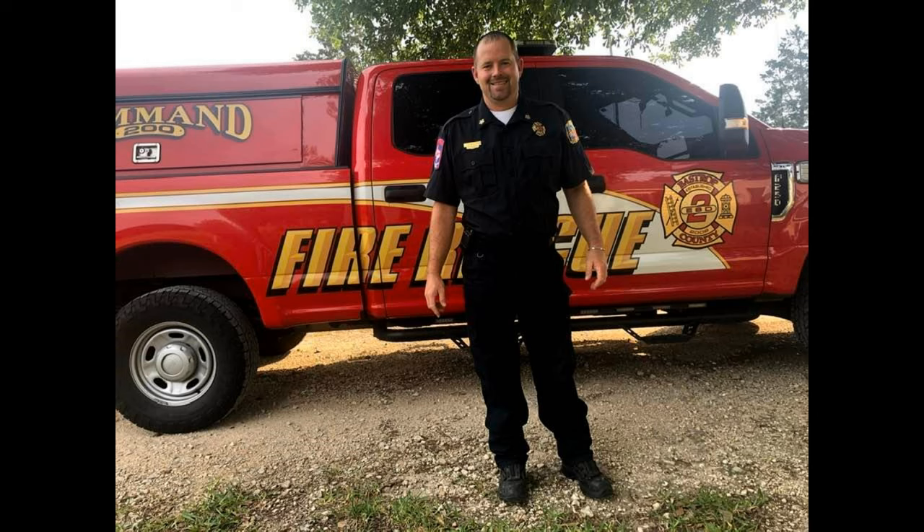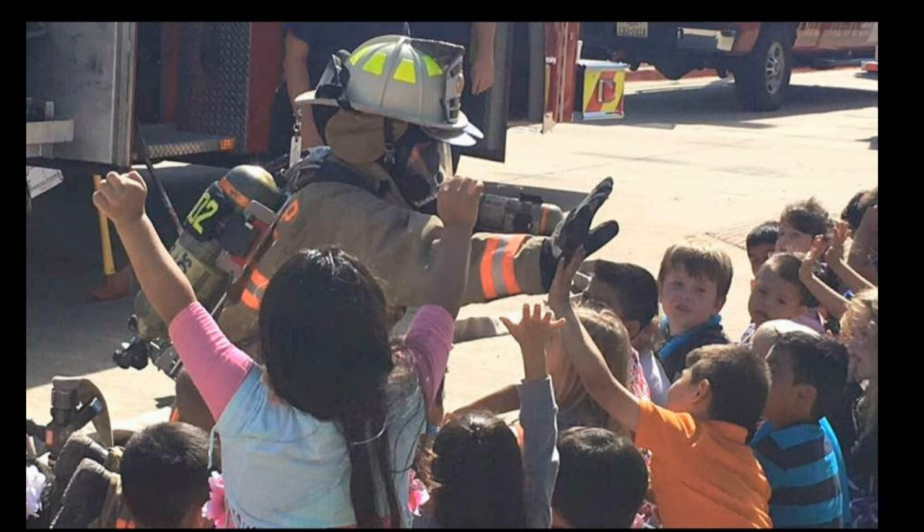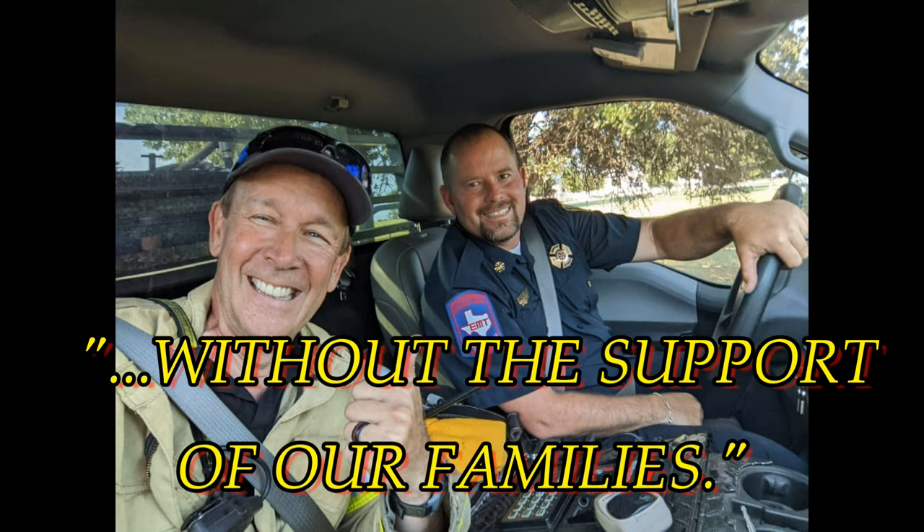At almost every firefighter family get-together, our Chief Gil says the same thing: we would not be able to do what we do without the support of our families. Period. Christine is my family.